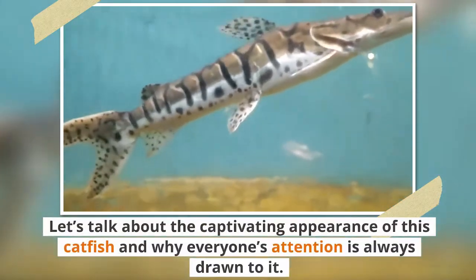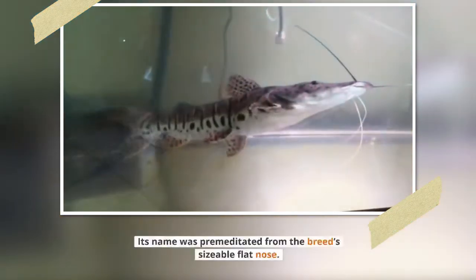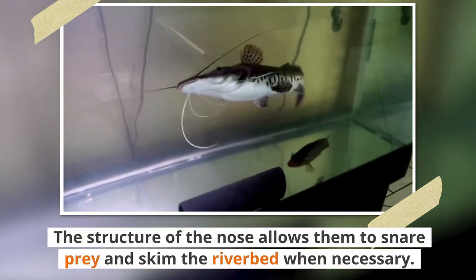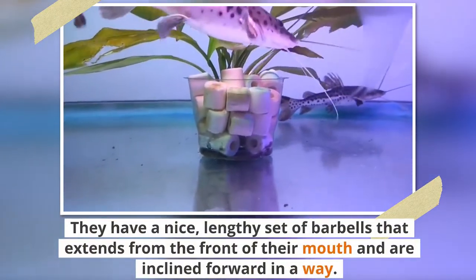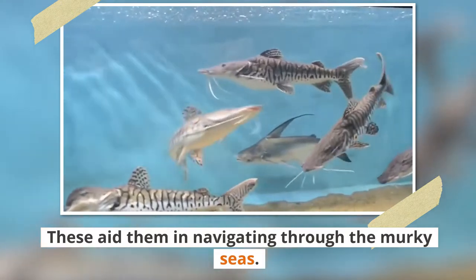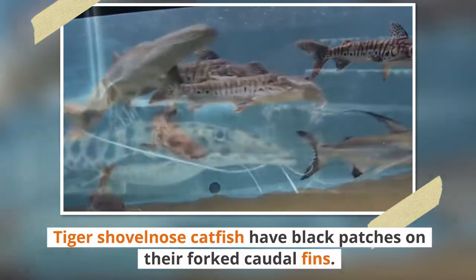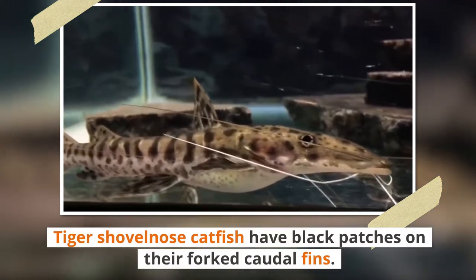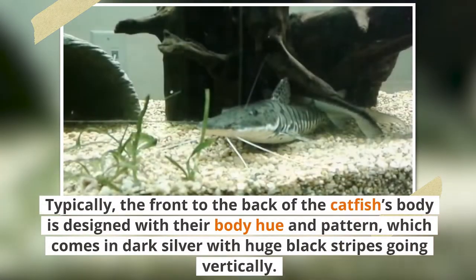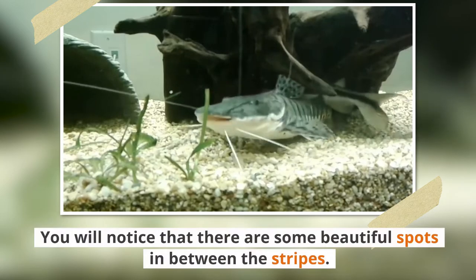Let's talk about the captivating appearance of this catfish and why everyone's attention is always drawn to it. Just as you may have suspected, its name was derived from the breed's sizable flat nose. The structure of the nose allows them to snare prey and skim the riverbed when necessary. They have a lengthy set of barbels that extends from the front of their mouth, inclined forward. These aid them in navigating through murky water. This fish has average-sized dorsal fins that fan rearward in a shell-like form. Tiger's shovelnose catfish have black patches on their forked caudal fins, and their pectoral and anal fins are both tiny with a similar pattern. The body is designed with a dark silver hue and huge black stripes going vertically, with beautiful spots in between the stripes.